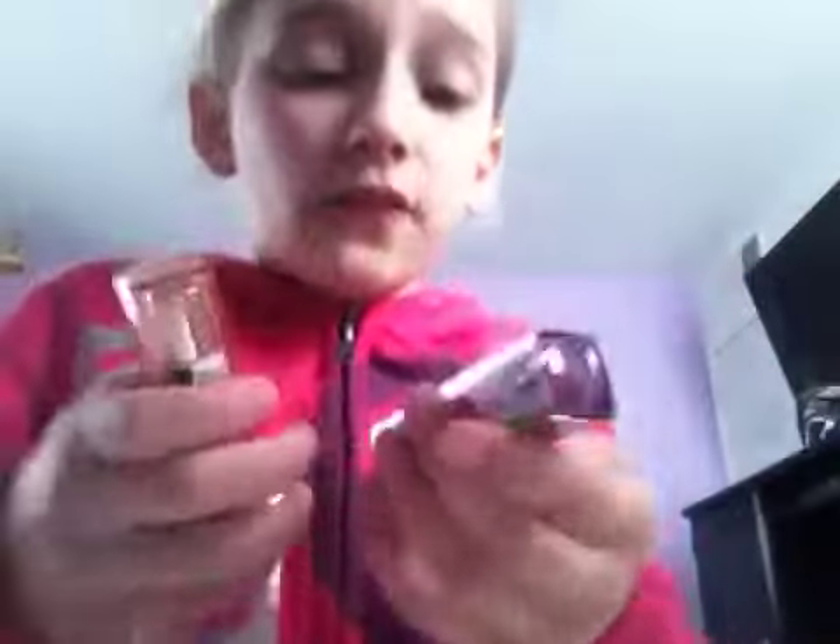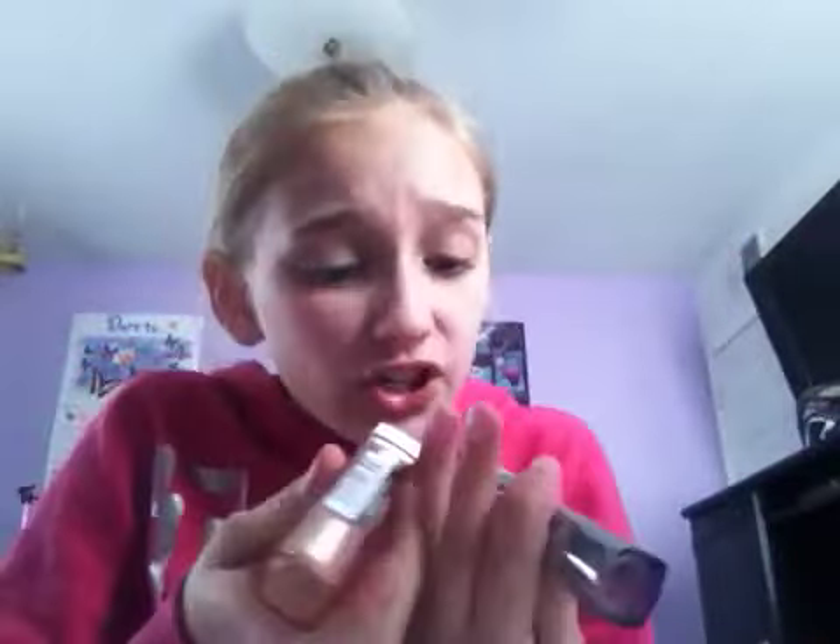The eyeliner was a dollar and the primer was a dollar. These next two were $5.40 — $5.53 a piece. These are CoverGirl lipsticks. I got these two — I was planning on getting all this stuff and then my grandma said hold on.